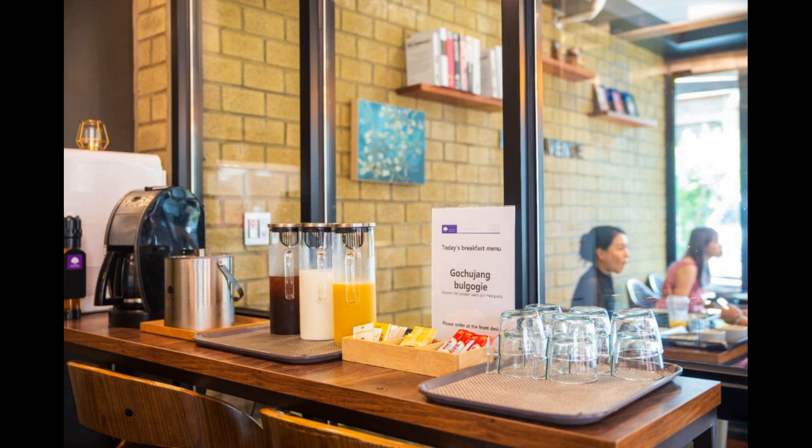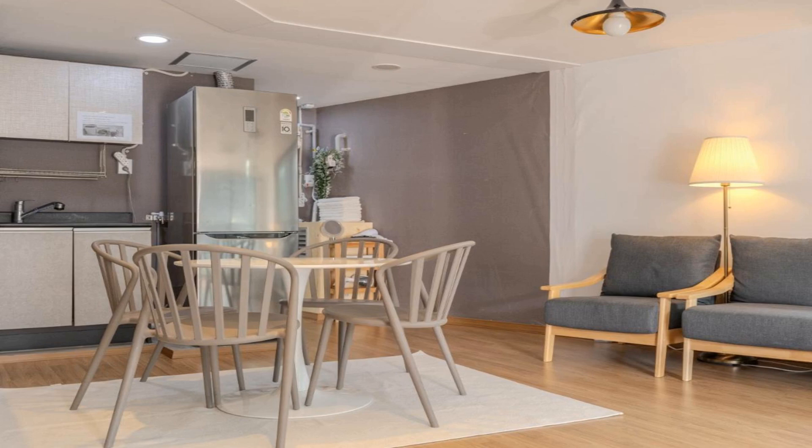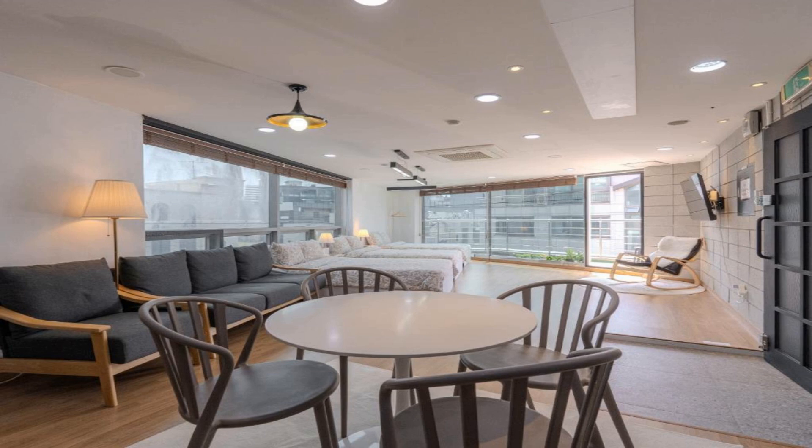Number two: Harmony Stay is a condo hotel featuring rooms with free Wi-Fi and air conditioning in the center of Seoul. The property is around a nine-minute walk from Hongik University Station, half a mile from Hongik University, and 2.2 miles from Ewha Women's University. The condo hotel offers city views and a terrace.